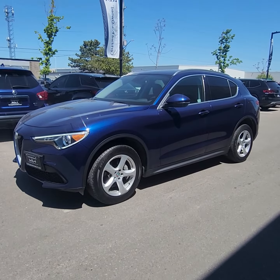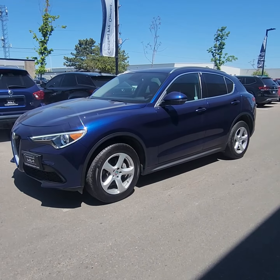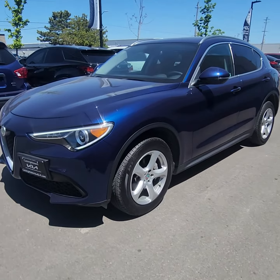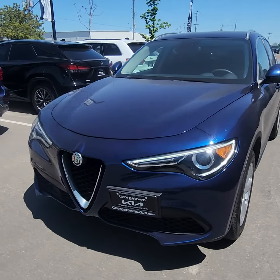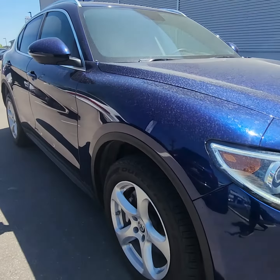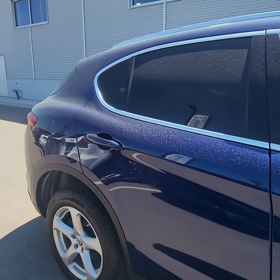Good day, Ian Rang down here at Georgetown Kia. I just want to give you a quick little walk around video on this beautiful 2018 Alfa Romeo Stelvio. Absolutely stunning piece of machinery, that is for sure. It's in the blue, gotta say with the nice alloy rims there. These vehicles I find drive like a dream.